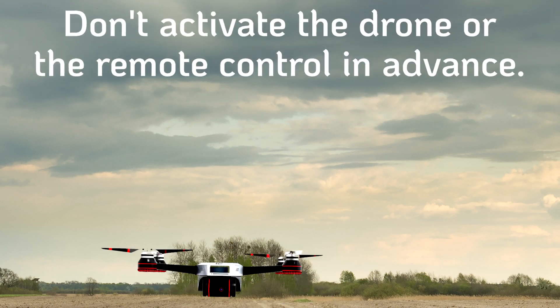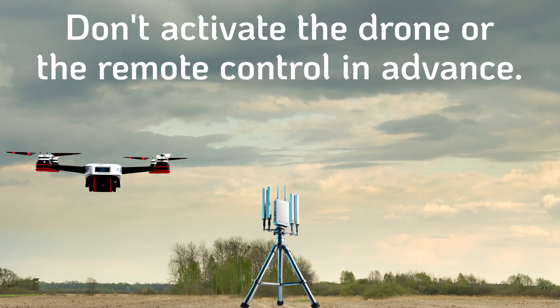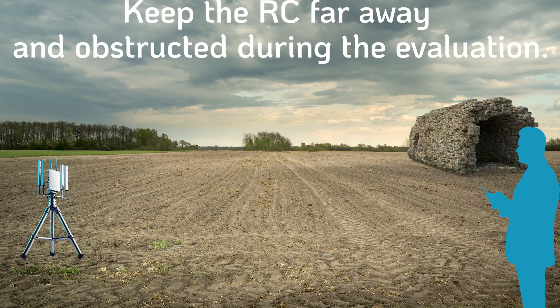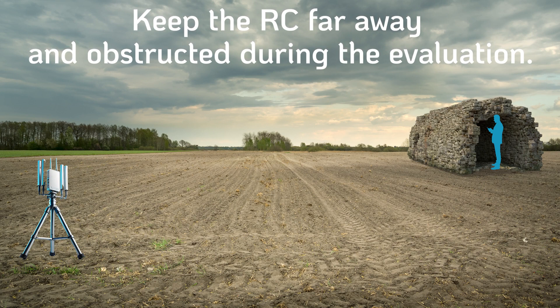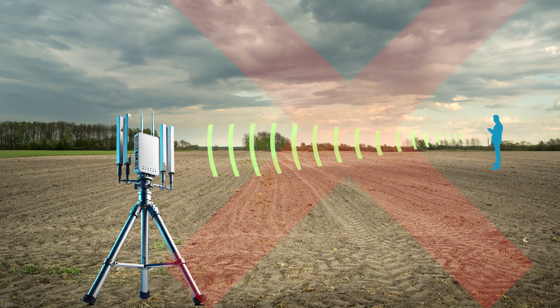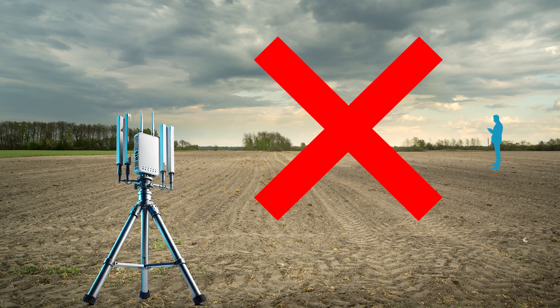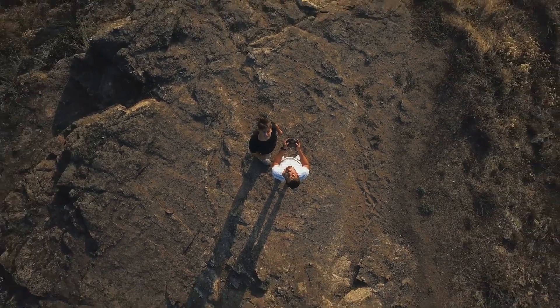Second, don't activate the drone or the remote control in advance anywhere near the system being tested. Be sure to keep the pilot and remote control far away and fully obstructed from the counter UAS system during the entire evaluation. That way, unique communication parameters can't be preloaded in the counter UAS system, and the test drone is an unknown entity, making your evaluation truly valid for real-world scenarios.